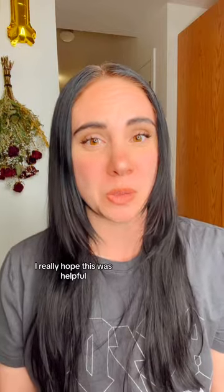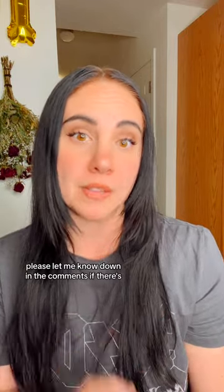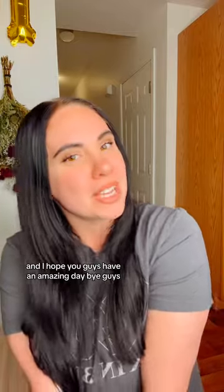That's all I have for you guys. I really hope that this was helpful. Please let me know down in the comments if there are any other products you'd like me to review, and I hope you guys have an amazing day.